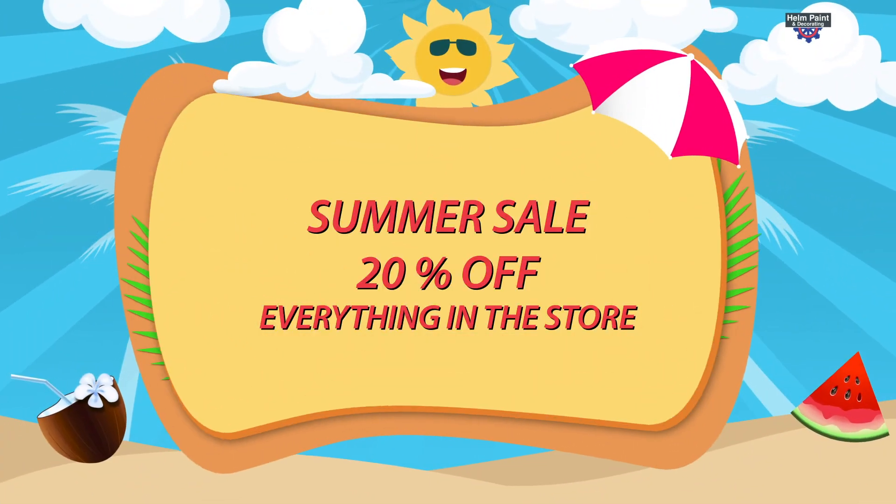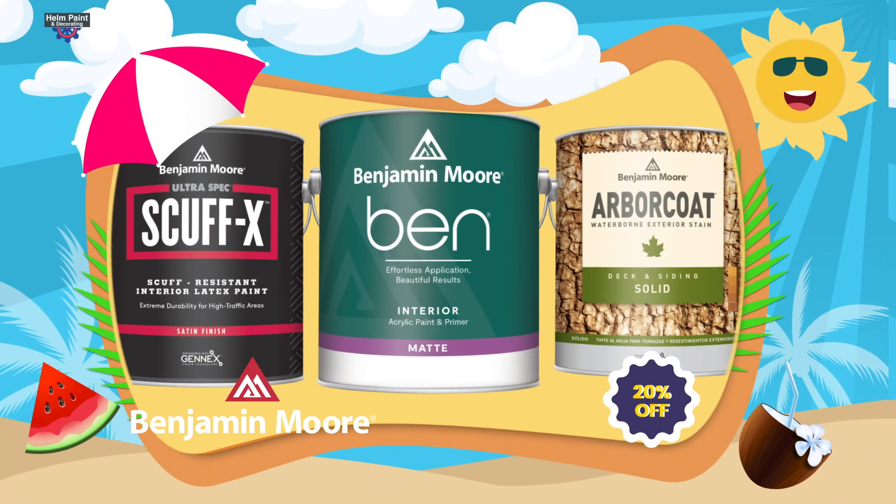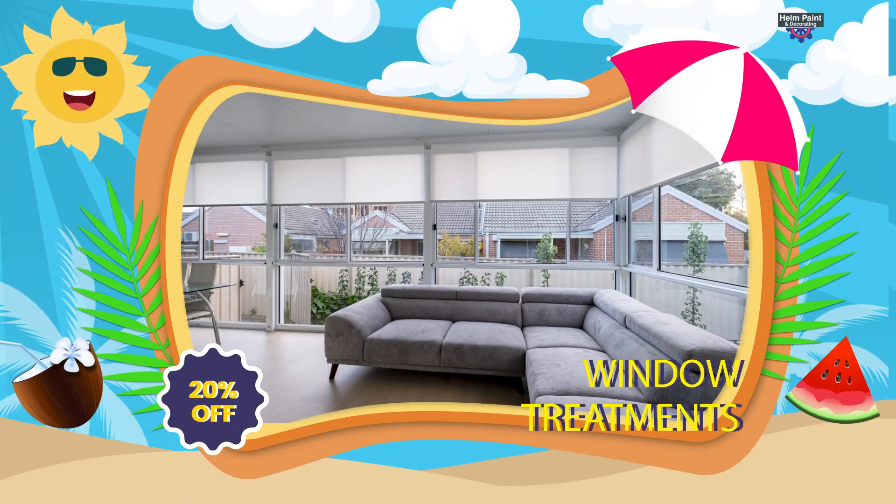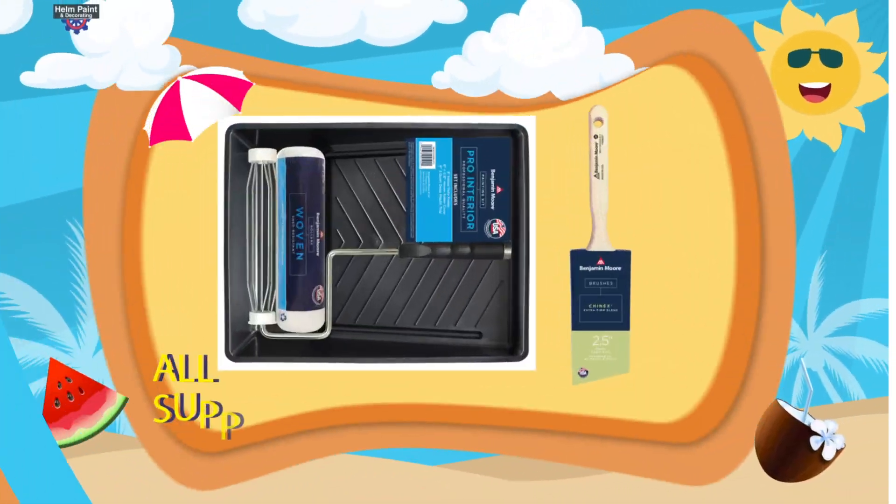Helm Paint's spring and summer sale is here! Don't miss out on 20% off all Benjamin Moore paint, 20% off Graver and Scandia window treatments, and we even have 20% off brushes and rollers!